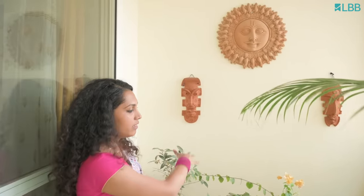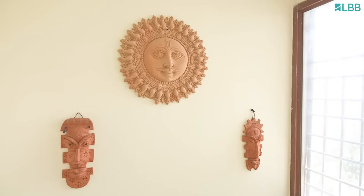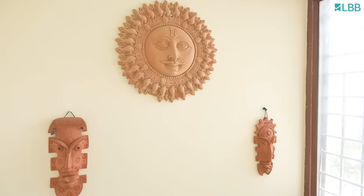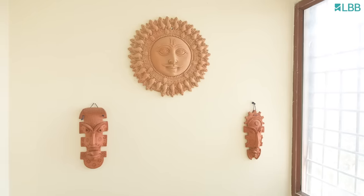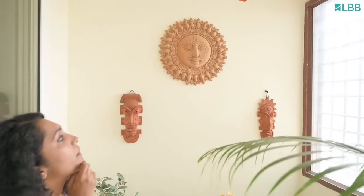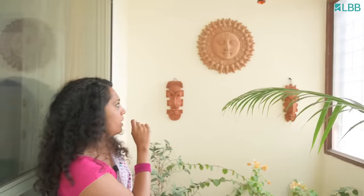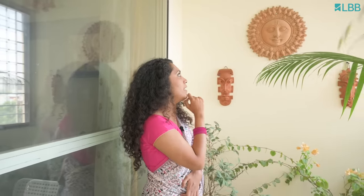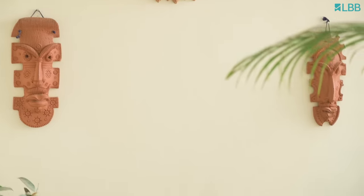Since the wall behind the plants was blank, I started styling it using traditional figurines. I want to take a moment and talk about the Surya figurines — I found these in a small shop in Maleshwaram. If you observe it clearly, there's one part which is broken. I asked the shopkeeper, and he had actually discarded the piece away. I asked him if I could take it for free, got it, and then got it framed on the wall. I think it makes a central piece of my gallery wall.